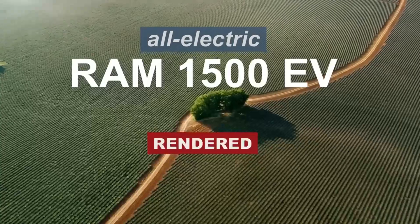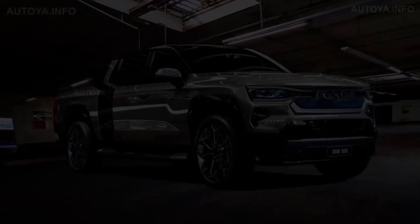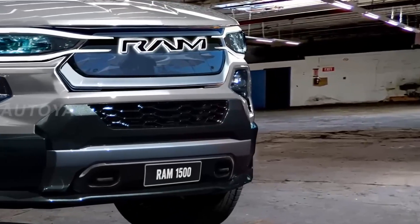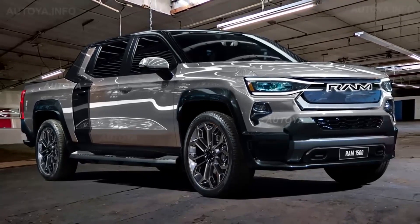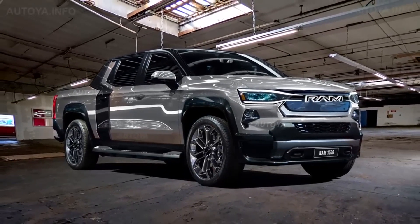Some numbers. The American manufacturer has not revealed all the technical data for its future electric truck. For now, we know that the Ram 1500 Revolution will benefit from all-wheel drive thanks to two motors — one in the front and one in the rear — but we do not know its power. The truck will also have four-wheel steering, with rear wheels that can swivel up to 15 degrees.